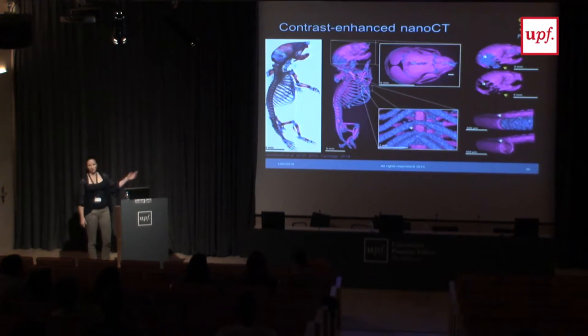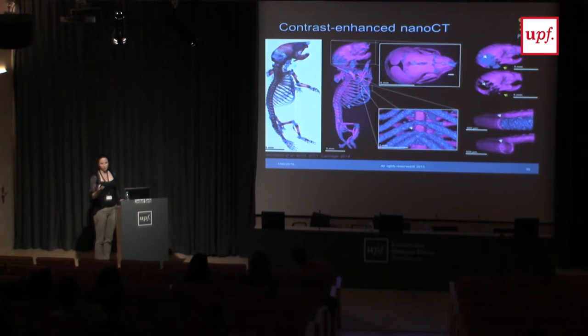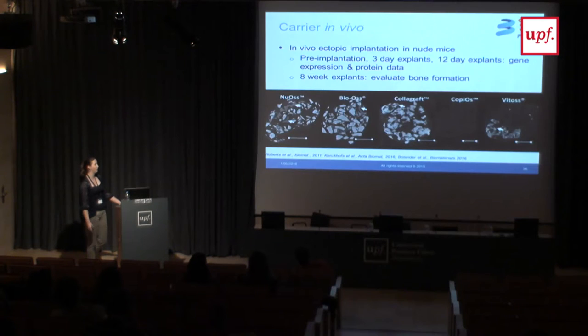With the nanoCT, we can recreate a whole-mount skeletal staining using specific contrast agents that negatively stain the cartilage — for example using hexabrix. You can make out the bone and cartilage very well in a developing mouse. This technology has now been validated, and we use it instead of histology because it goes quite a bit faster than histology and gives you a 3D image of the tissues developing in the scaffold.